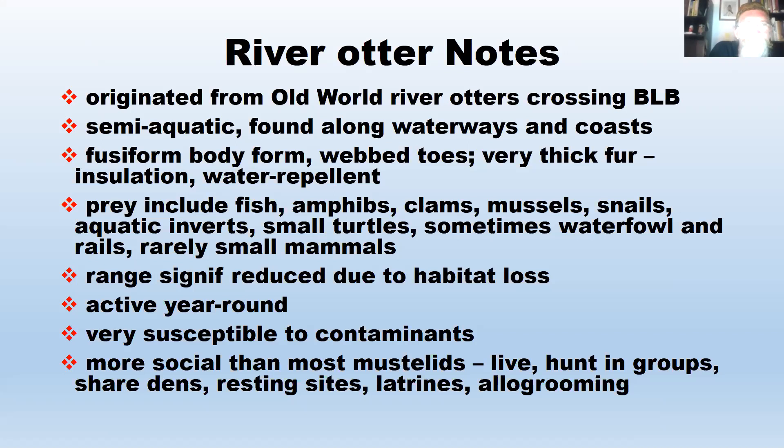River otters are active year-round and very susceptible to contaminants because they eat a lot of fish — fish eaters accumulate contaminants. Their range has been significantly reduced due to habitat loss. One really interesting thing about river otters is that they're more social than most mustelids — they live and hunt together in groups, share dens and resting sites, have common latrines, and even engage in allogrooming, which you'd expect to see in primates.